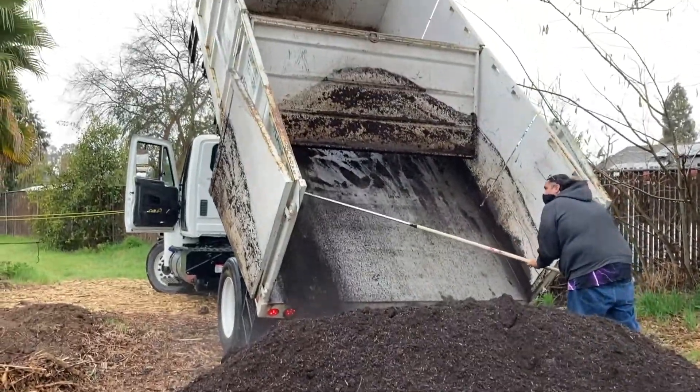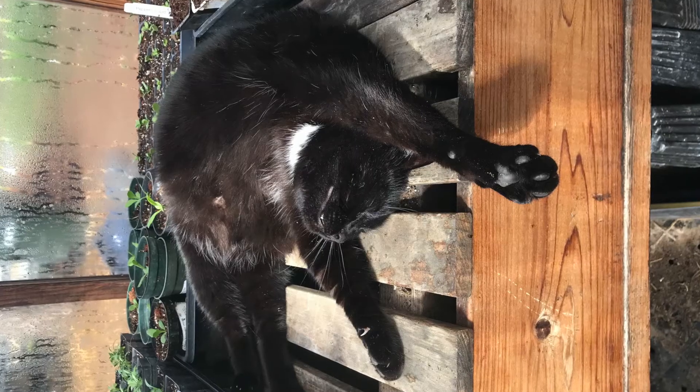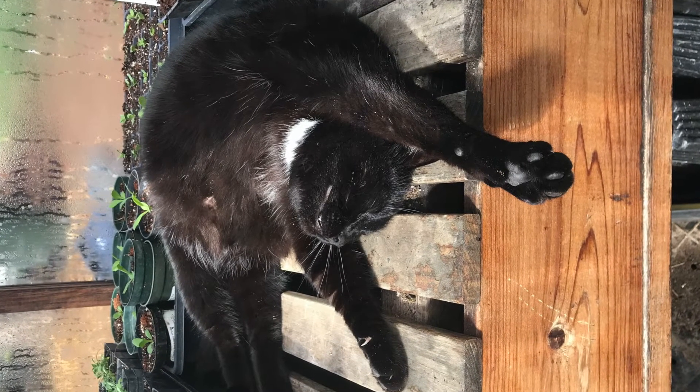Another exciting development: we got a delivery of compost! Oh, and here's Shadow. Don't forget to stretch.